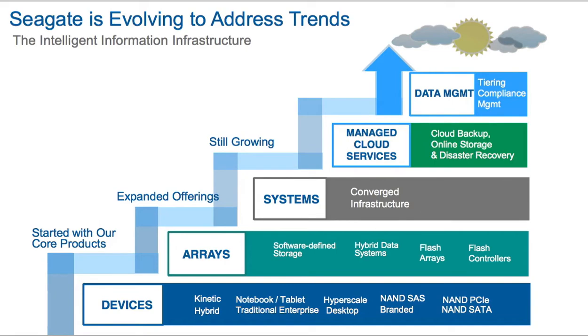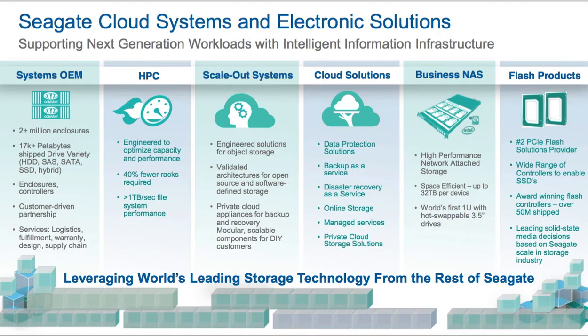Specifically for the area that I'm going to talk about today, slide three gives you a good idea of where the flash products fit within Seagate's different product lines. You can see the different areas in the Seagate cloud systems and electronic solutions group. If I could simplify it, this is sort of the area that's everything outside of rotating media. This includes systems from the Xyratex and eVault acquisitions, and the flash products through the LSI acquisition from Avago. We're going to dive into the flash products today.